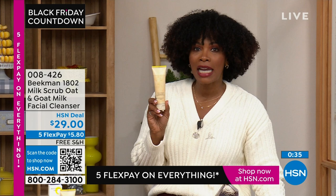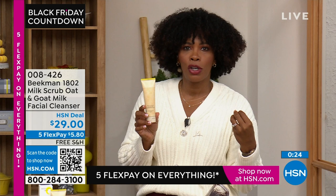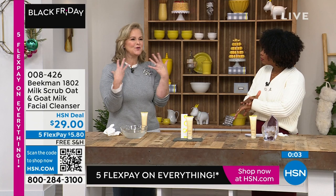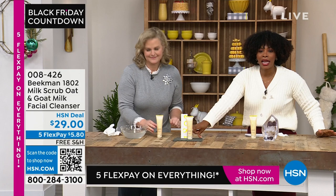$29, and just look at the flex pay — $5.80. The shipping is free for something you're going to use every day. When you have clean skin, everything you put on after has a better chance of being more effective — you're starting with the right canvas. 008426 is the item number. I keep touching this hand — I've never felt so good about clean skin because it's not stripping. I would go ahead and pick it up, and we do have it on auto ship.